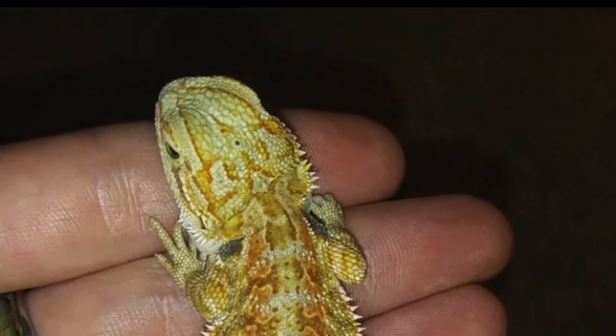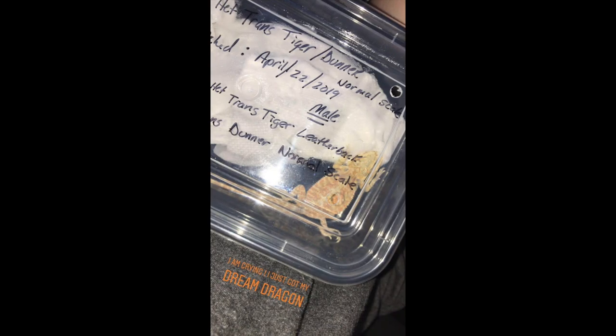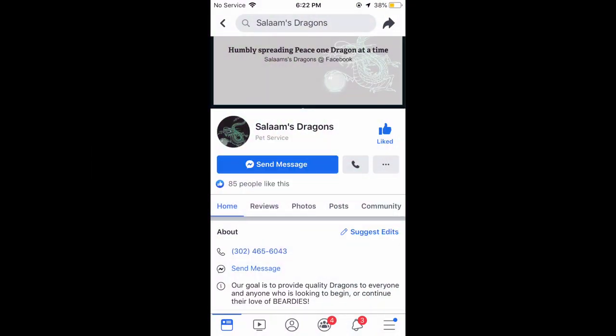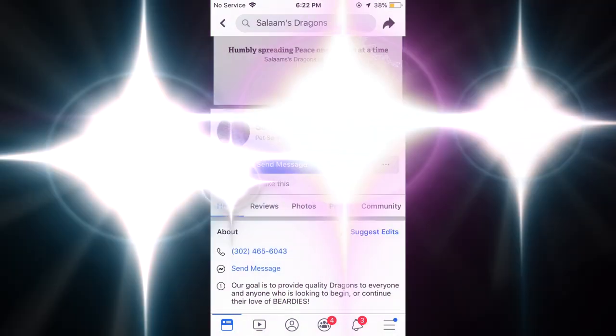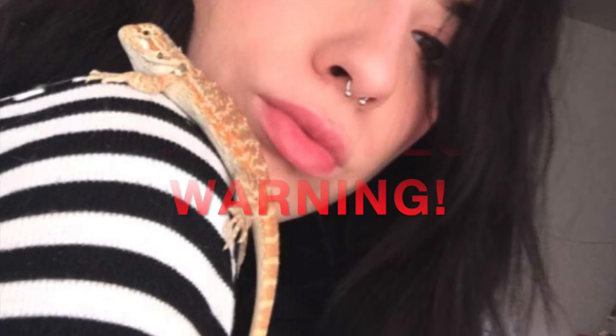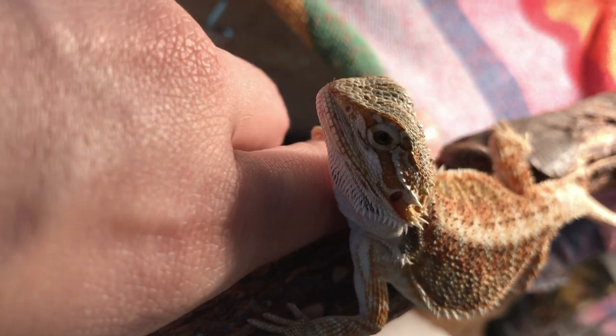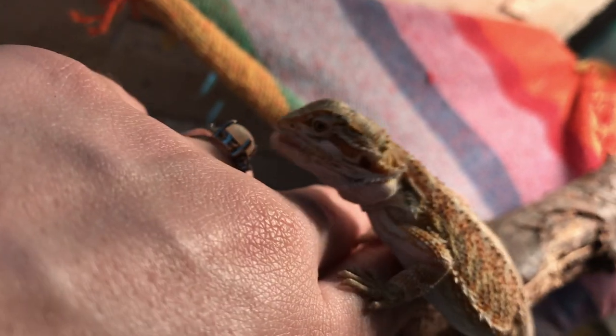This is what he looks like when we picked him out, when we got him from Salam's Dragons — I'll put their page right in here. We met them on Facebook as I did some research. He met us halfway from where he was located, which was an hour from us. And they're just amazing. If you're looking to add a dragon to your collection or to get your first bearded dragon, I highly recommend them, so check them out.